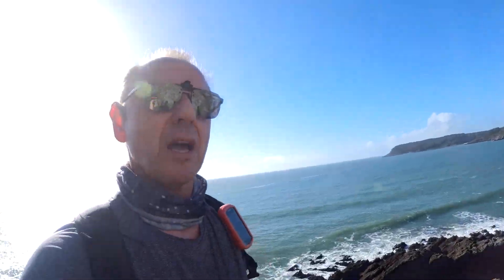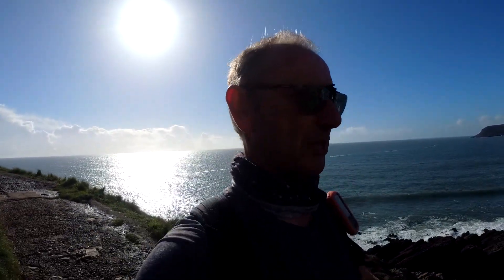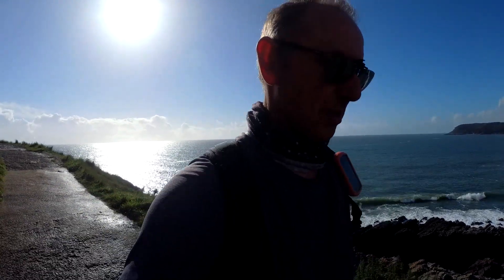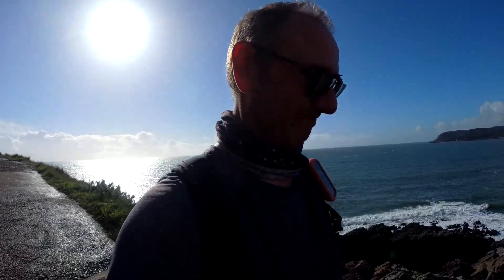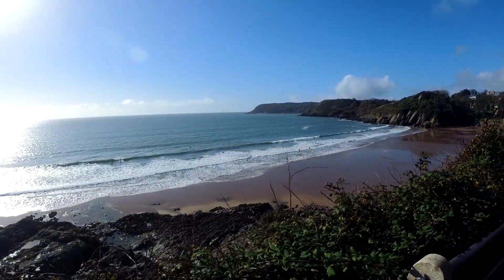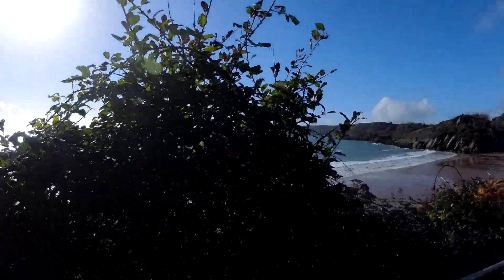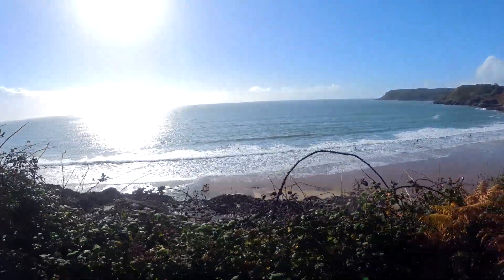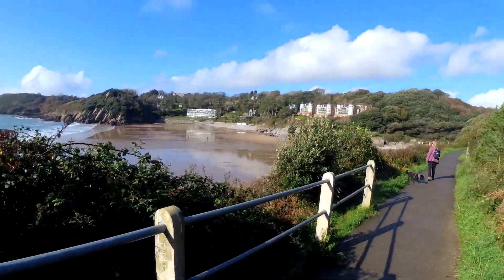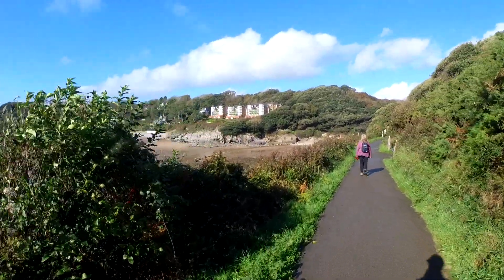My wife has just pointed out that doing this walk the other way around has worked out in her favour — so when we get back to the car she's near the shops. I'm not sure I agree. Quite a few people out surfboarding. Here we are: Caswell Bay. Trying to hunt out a cafe.